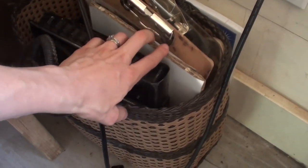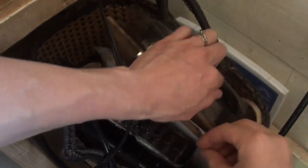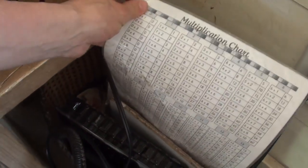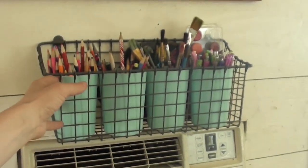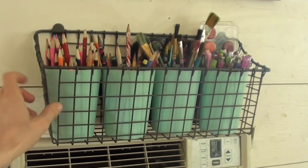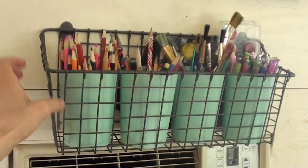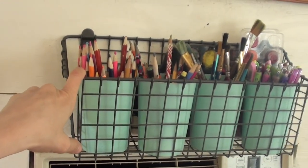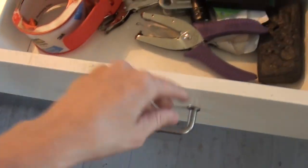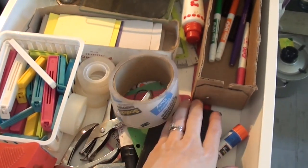Right down here we have a sturdy basket that holds dry erase boards, clipboards, and multiplication charts so they are easy to access. Over here on this wall we have a hanging wire basket — a subscriber gave this to us — it's sturdy and wonderful, and I'll link it in the description box. Here we keep supplies easily accessible to kids. Then in this drawer here is just our random school supply drawer that is used very, very often.